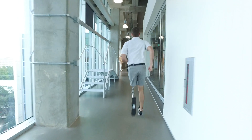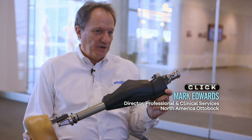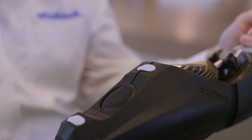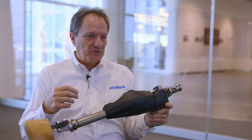These really are top-of-the-range devices with prices to match. The Genium X3 knee is estimated to cost $120,000. It was designed in partnership with the US military for soldiers to go back into active duty. This knee has microprocessor control and sensor technology, including gyroscopes and accelerometers in the knee to know how the individual is walking.